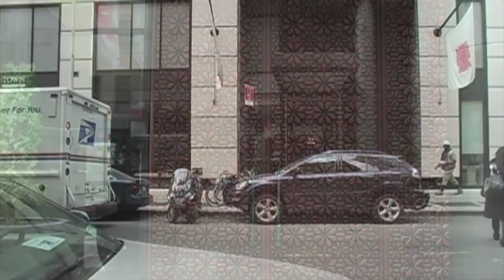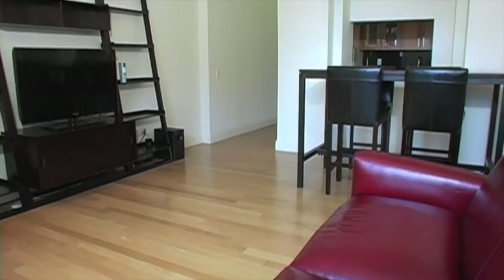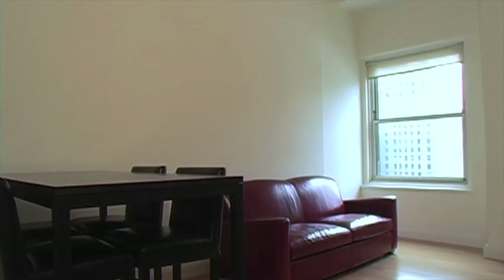It rises 37 storeys and boasts over 200 different architecturally designed layouts. Apartment 1713 is a one-of-a-kind sky loft. With soaring high-beamed ceilings, it's a spacious, well-proportioned home great for entertaining.